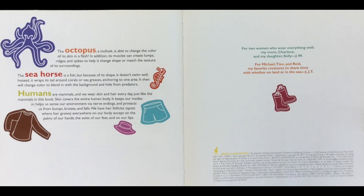The octopus, a mollusk, is able to change the color of its skin in a flash. In addition, its muscles can create lumps, ridges, and spikes to help it change shape or match the texture of its surroundings. The seahorse is a fish — because of its shape it doesn't swim well. Instead, it wraps its tail around corals or sea grasses, anchoring it to one area, and then changes color to blend in with the background and hide from predators.